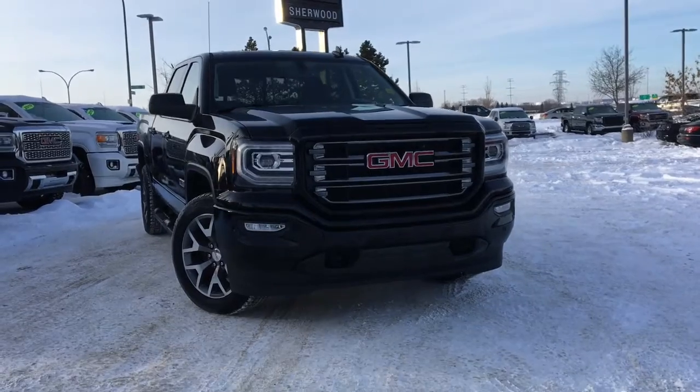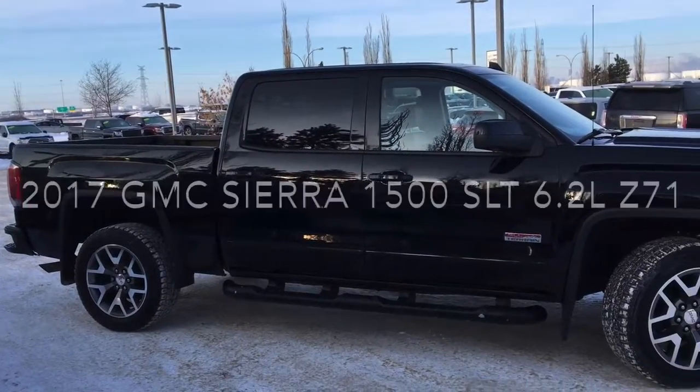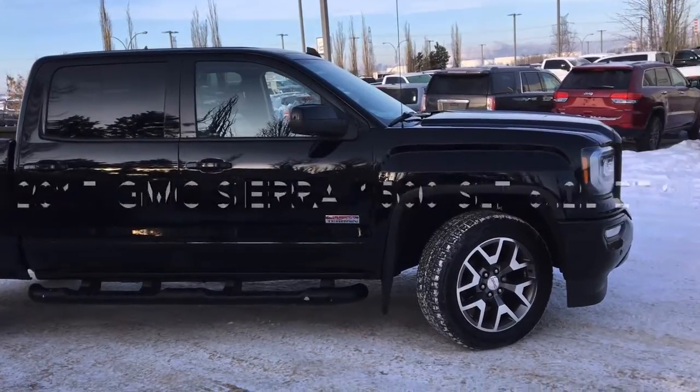Welcome to Sherwood Buick GMC. Today, we're going to be taking a look at this pre-owned 2017 GMC Sierra half-ton SLT, equipped with the optional Z71 off-road package.